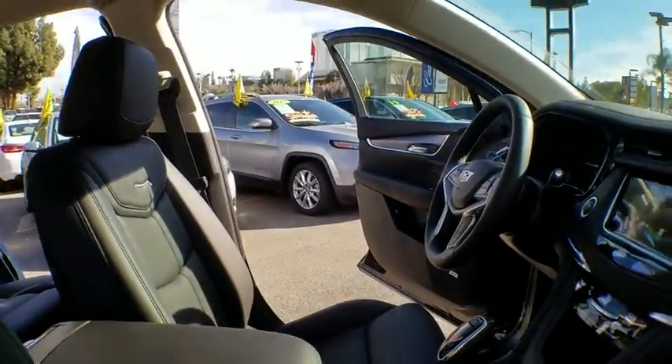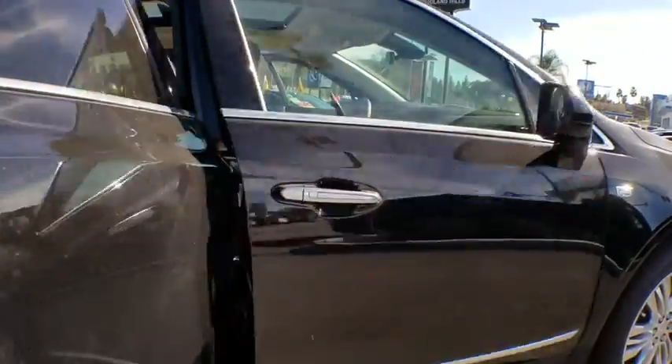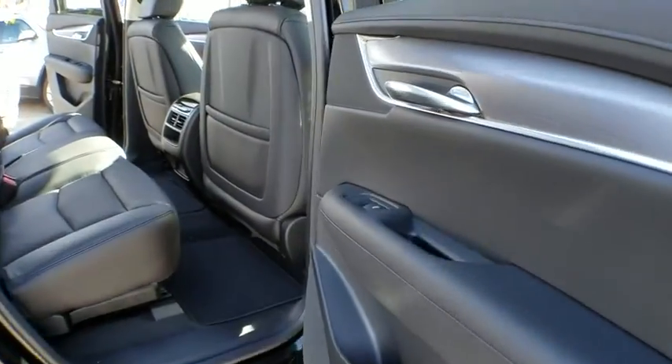Leather wrapped steering wheel, power steering, adjustable steering wheel, floor mats, auto dimming rear view mirror, cruise control, four wheel disc brakes, aluminum wheels, keyless start, rear defrost.